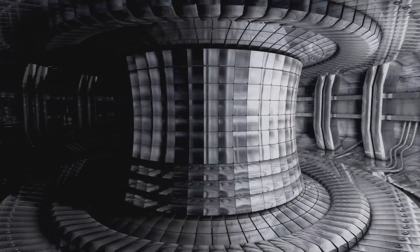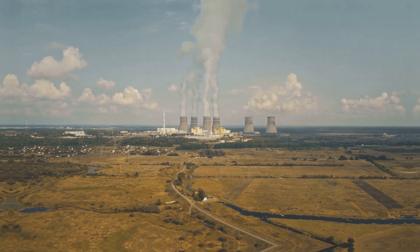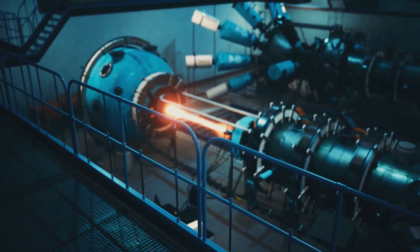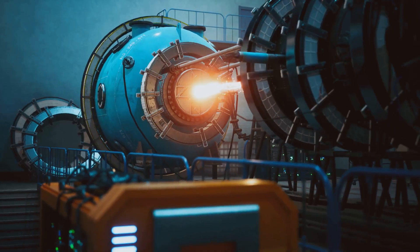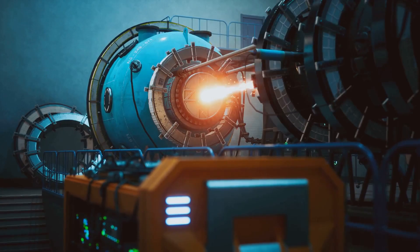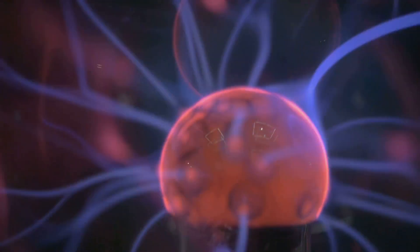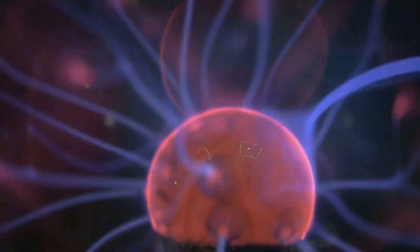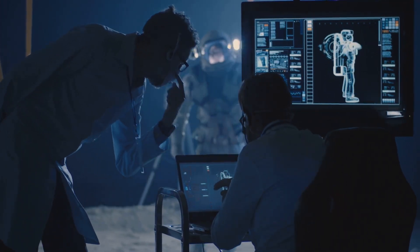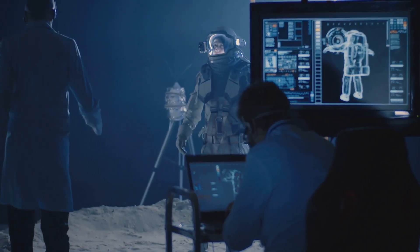Despite the recent breakthrough, there are still significant challenges to be addressed before fusion energy can become a practical reality. One of the main challenges is achieving a stable fusion reaction over long periods. While scientists have managed to achieve net positive energy, maintaining these conditions consistently and reliably is still a work in progress. Stability is crucial for the continuous operation of fusion reactors.